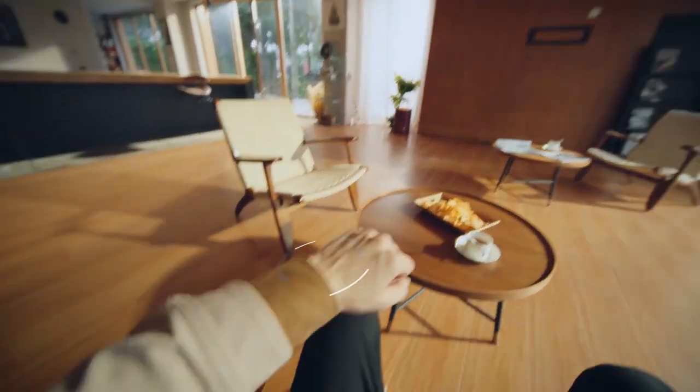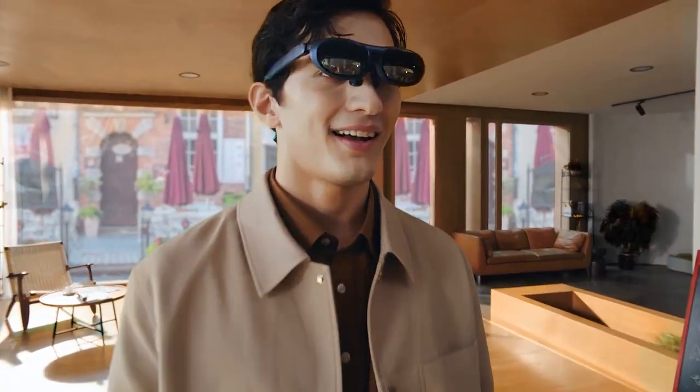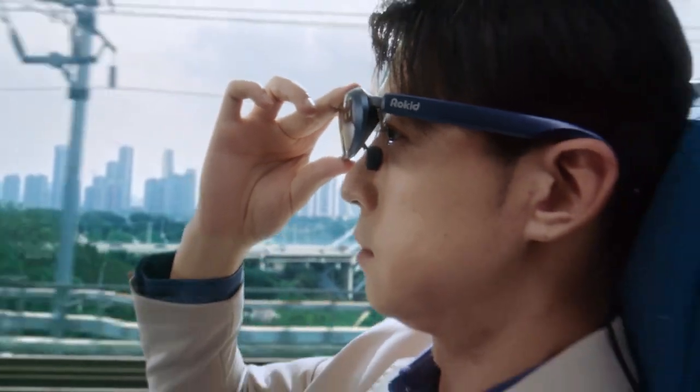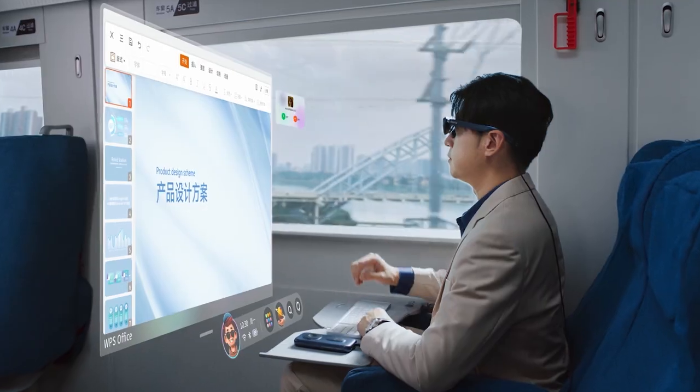What if I told you you could have a 215-inch TV screen that not only is portable, but fits inside your pocket? Introducing the Rokid Max, the revolutionary new product that changes the way you watch TV in your home and on the go. This is the coolest product I've ever reviewed, and I'm so excited to share it with you. So let's have a look.